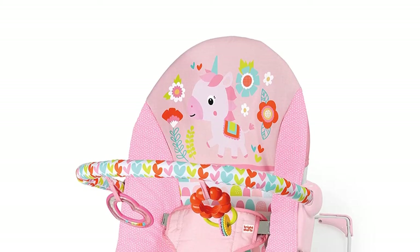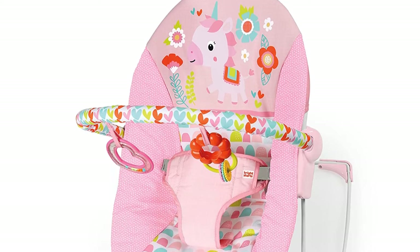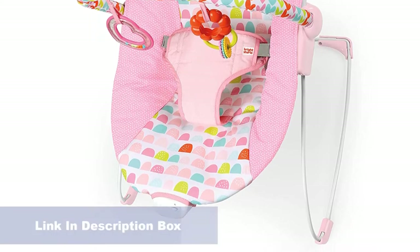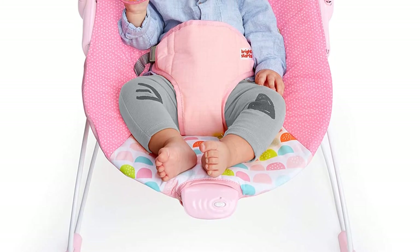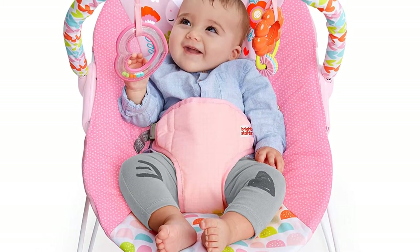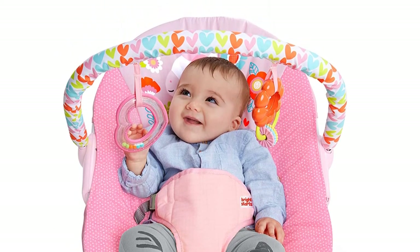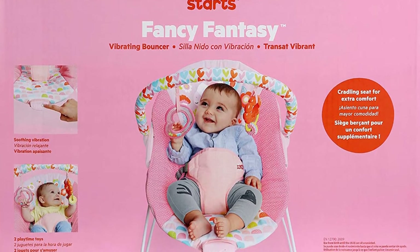Each mattress is designed for a particular bed, and the heavier the person, the more firm the surface should be. Before buying a mattress, you need to check how evenly the weight is distributed. This type is easy to wash for your baby, and it includes a seat pad to support the kid. Look for one with all the features like this one for easy movement.